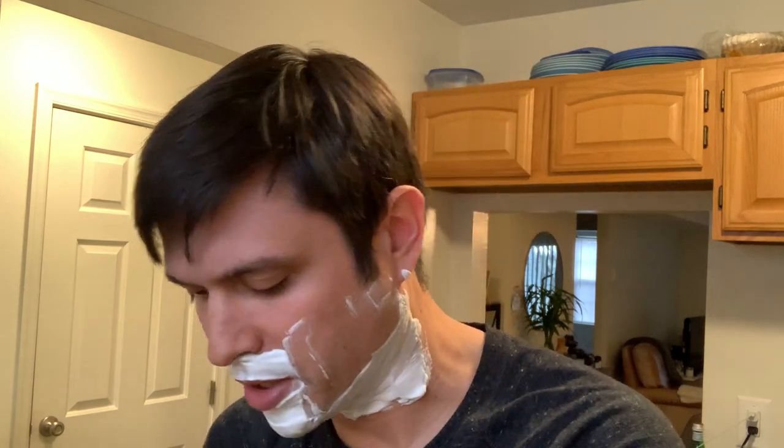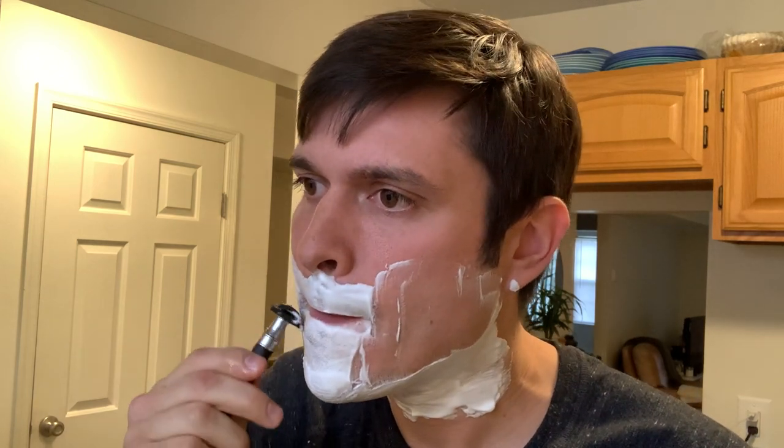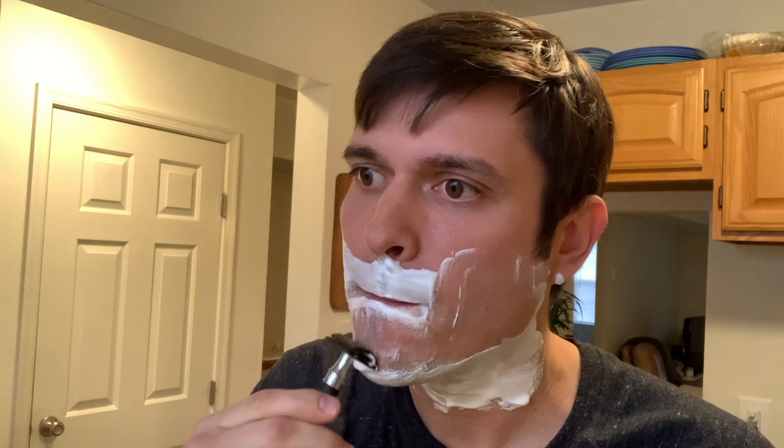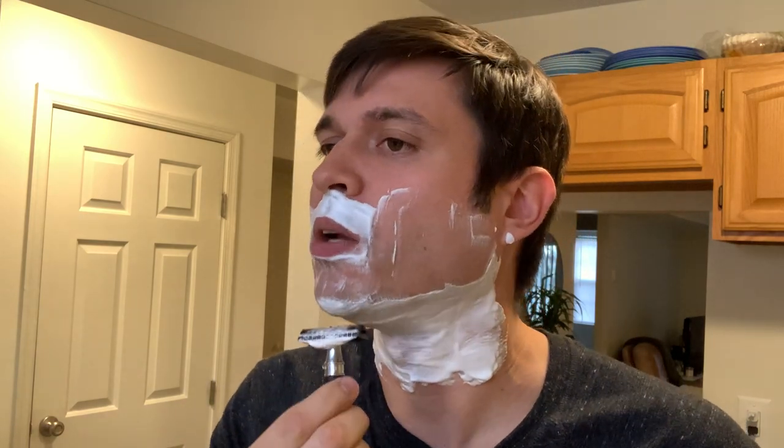These Treat blades are really good too — I think I used them in another video. Pakistan made blades. It's kind of funny — you never know where blades are made from all over the world.